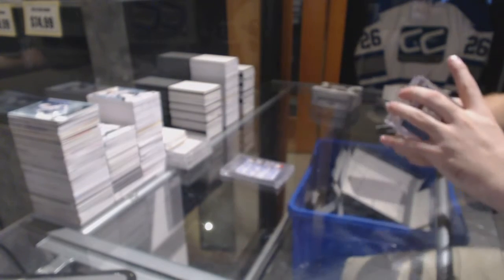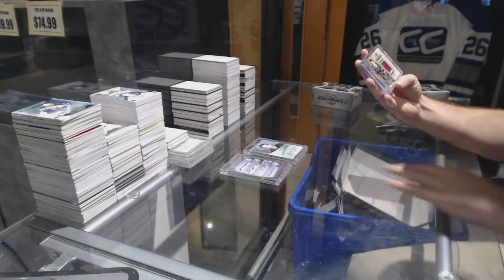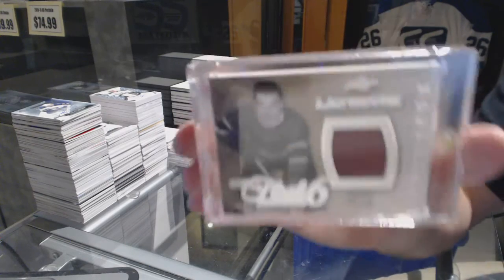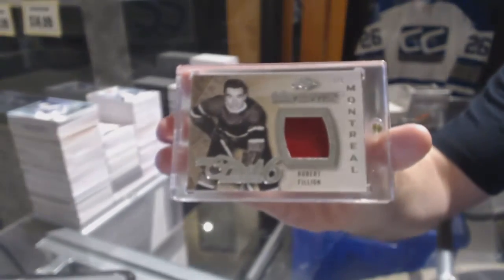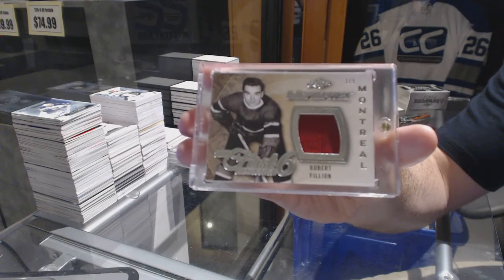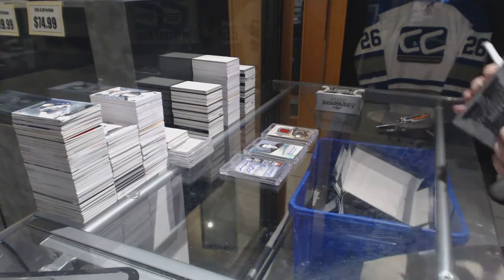It's a nice autograph. And we've got number three of five ultimate Jersey of Robert Billion — that is a vintage jersey for sure. Robert Billion, three of five. So the highest numbered card was the quad auto out of twelve — that's a nice start.